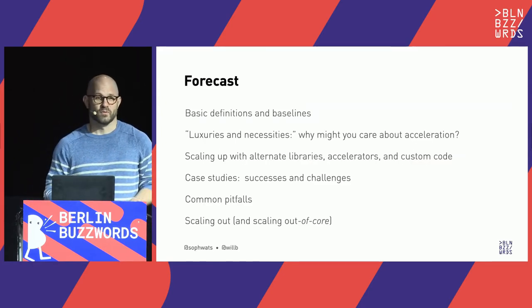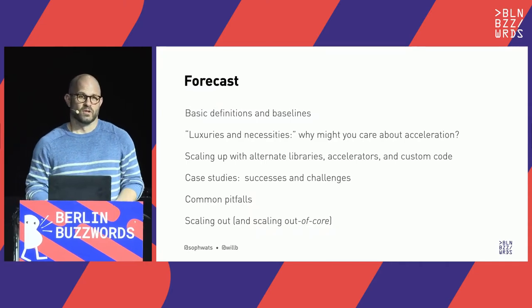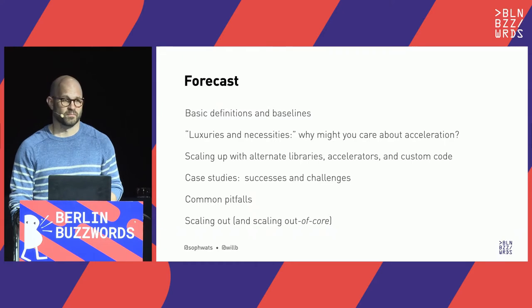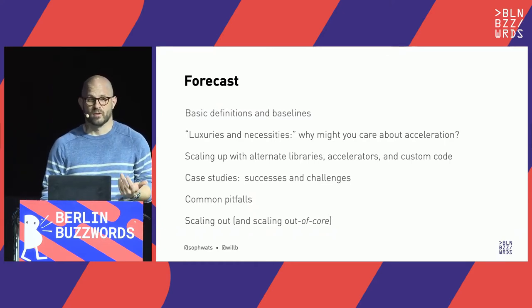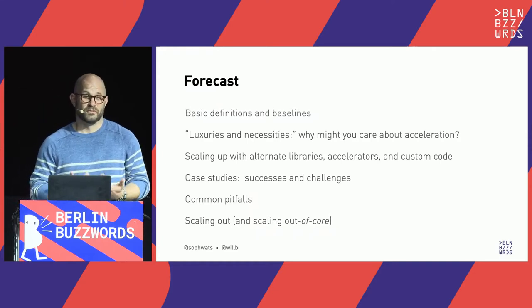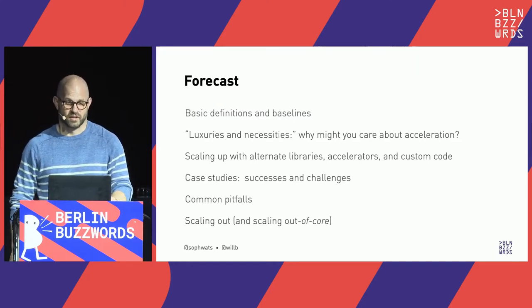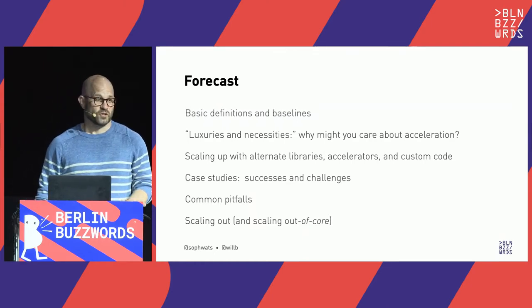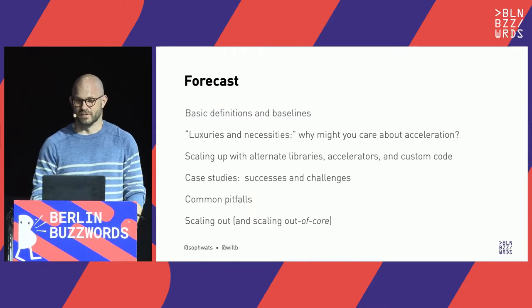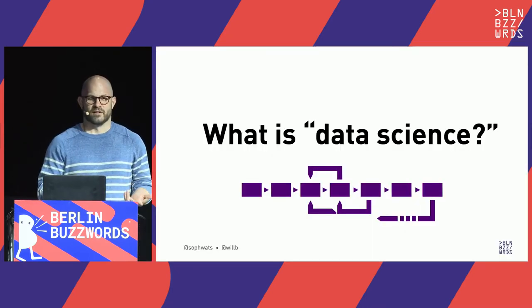Here's what we're going to talk about today. We'll start with some basic definitions — what data science is, what acceleration is, why it's important, and what kinds of acceleration we can expect. We'll look at places where acceleration is nice to have and at the increasing number of places where it's necessary. Then we'll look at ways to scale up with alternate libraries, four case studies, common pitfalls, and how we could scale out to multiple machines.